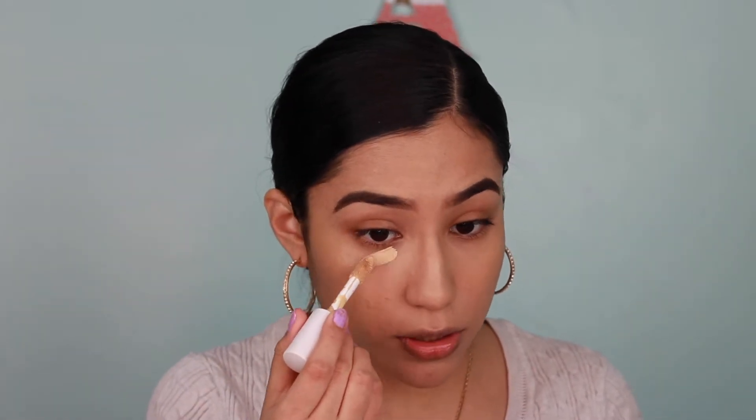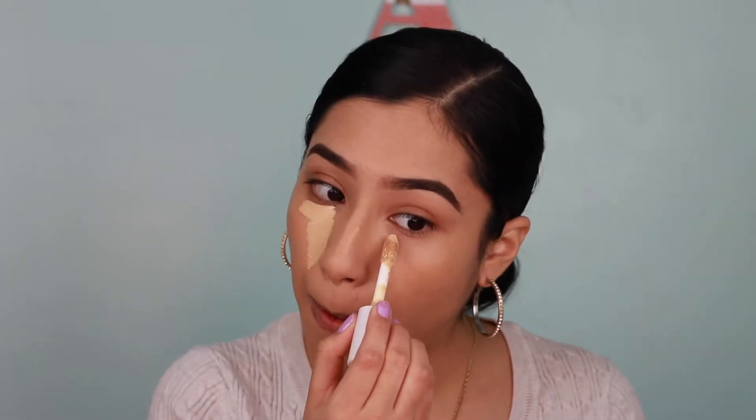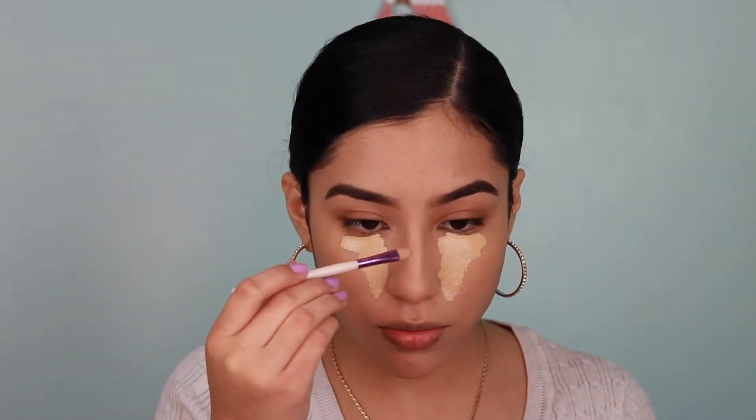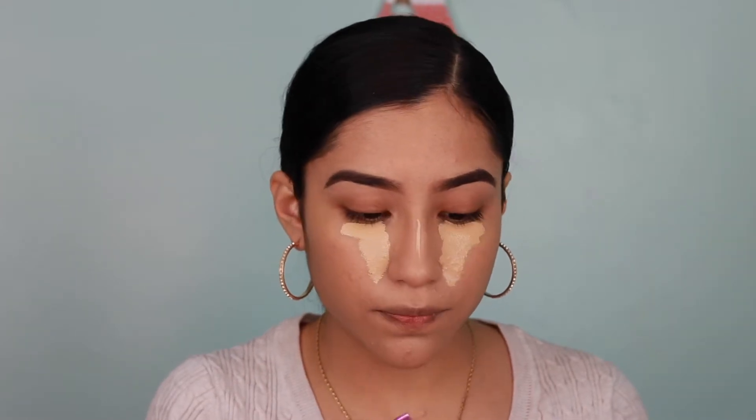For concealer, I chose the e.l.f. Hydrating Camo Concealer — it gives me so much coverage and doesn't make me look dry, and I definitely want to conceal those under-eye circles. It's super affordable, like five or six dollars. I'm using Light Beige. I'm putting that under the eye on both sides, then taking a small flat brush to do the middle of my nose — I dot right in the middle and do a small line toward the center of the nose, because I find a smaller line makes the nose look more snatched.